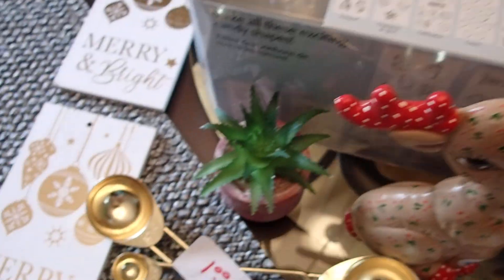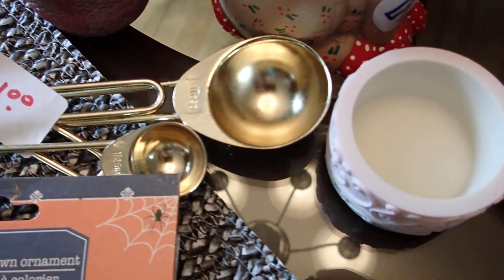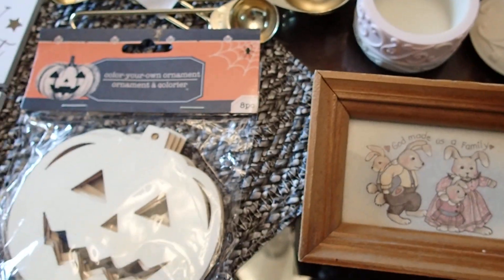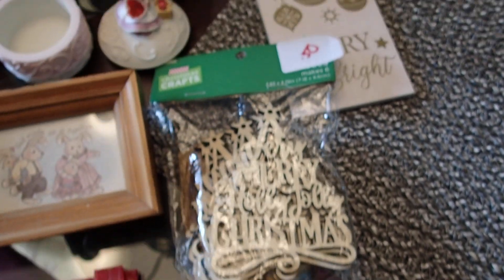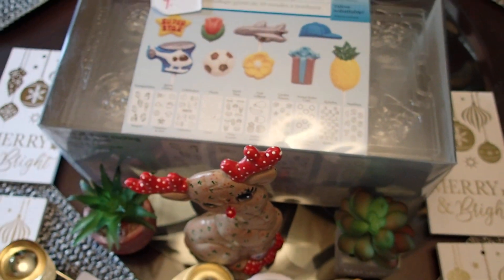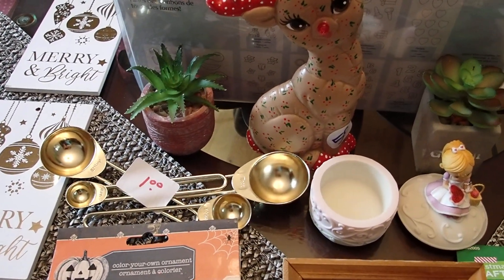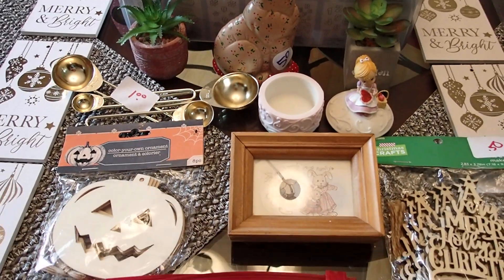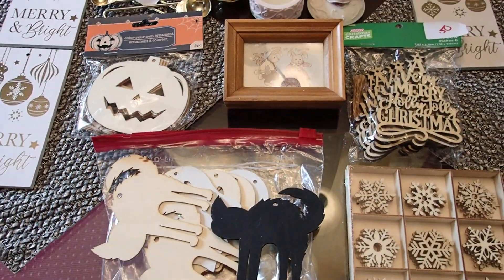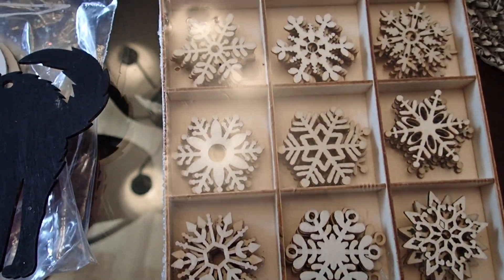That's everything! I went over the candy molds, the ornaments, the measuring spoons — I shared everything with you. Ten dollars for all of this — I think that was great. You will eventually see all of these items in upcoming creations, so stay tuned and thank you so much for watching.